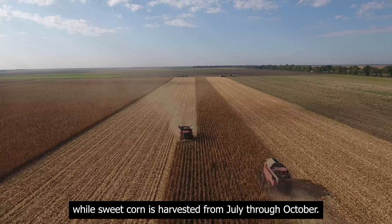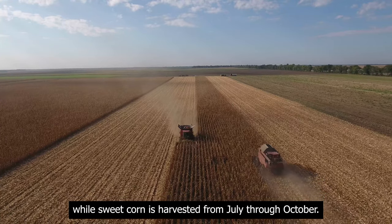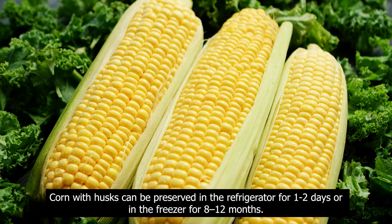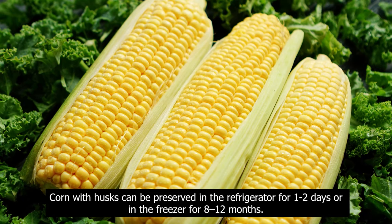Corn is harvested from August through November, but mainly in September and October, while sweet corn is harvested from July through October. Corn with husks can be preserved in the refrigerator for one to two days, or in the freezer for eight to twelve months.